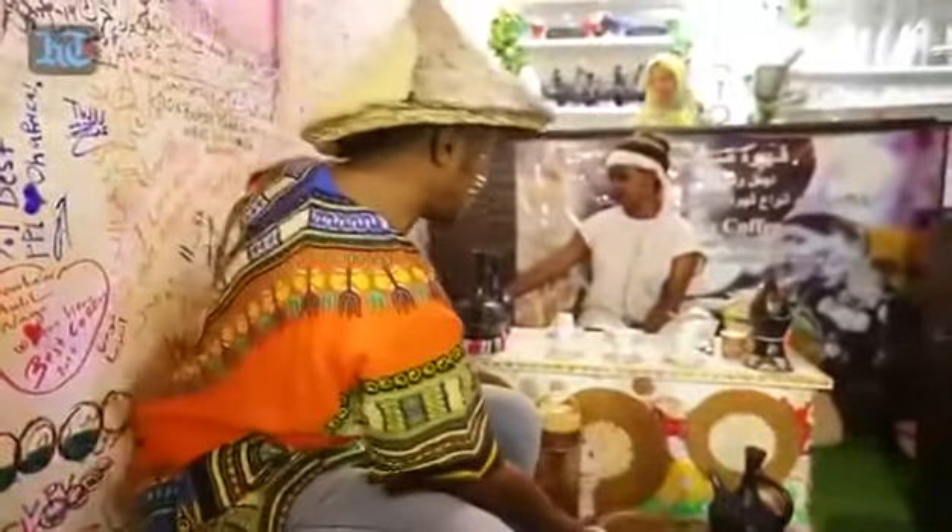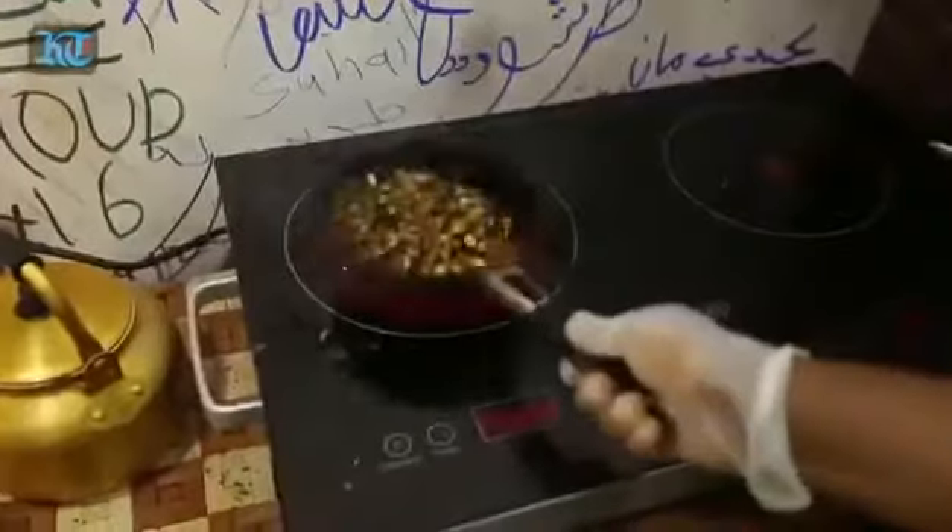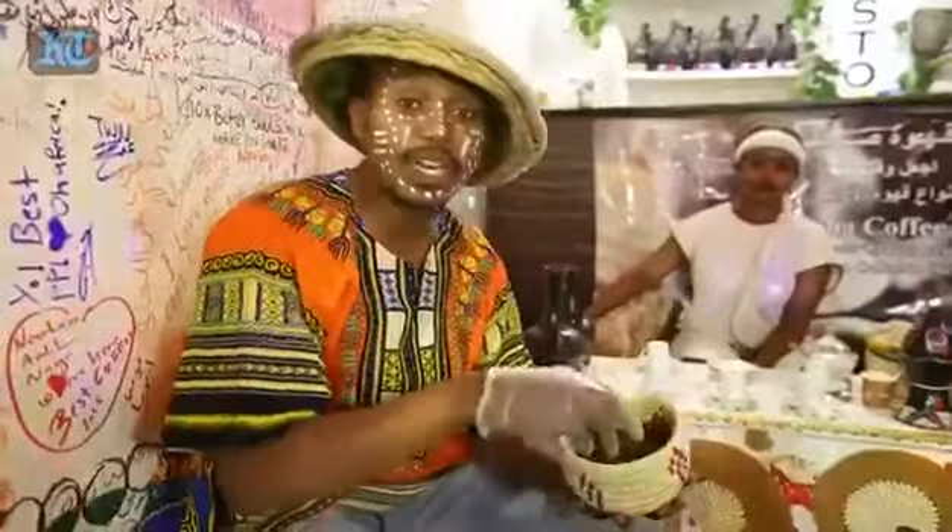Then after washing it, as you see here, the lady here is roasting the coffee. After we roast it, we move to the third step, where we grind the coffee.